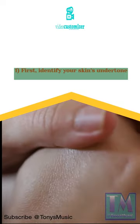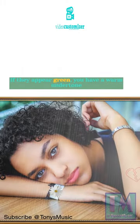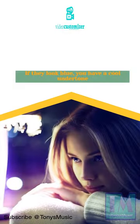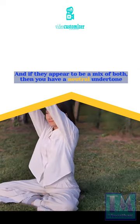1. First, identify your skin's undertone. You can do this by looking at the veins in your wrist. If they appear green, you have a warm undertone. If they look blue, you have a cool undertone. And if they appear to be a mix of both, then you have a neutral undertone.